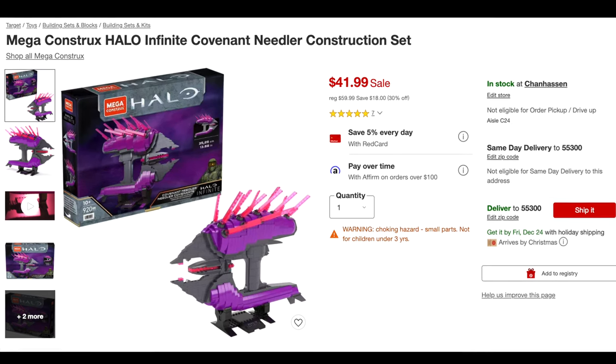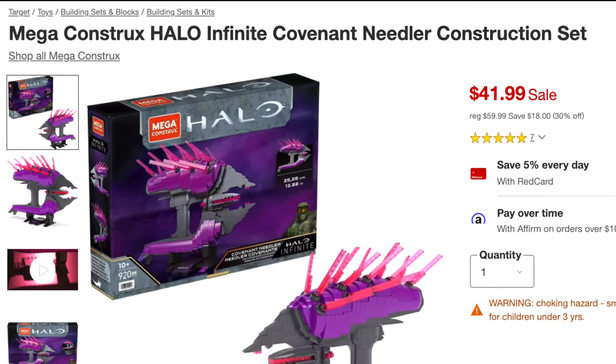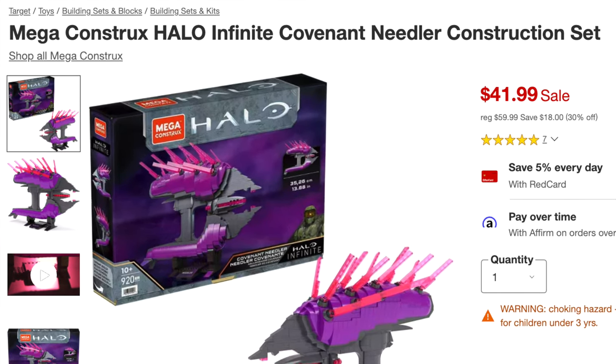It's now $42 from Target. That's a really great price — I was waiting until it dropped to something like this, so I'm going to pick this up right away. I hope you guys do too. This is actually probably the best price you'll see this Needler in its lifetime — for almost a thousand pieces, I'd say that's a good deal.